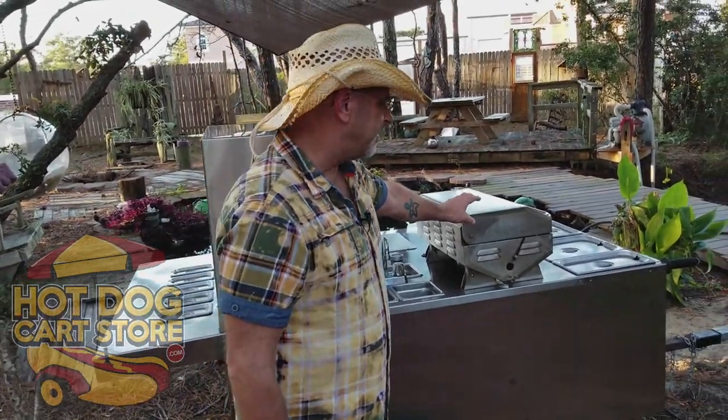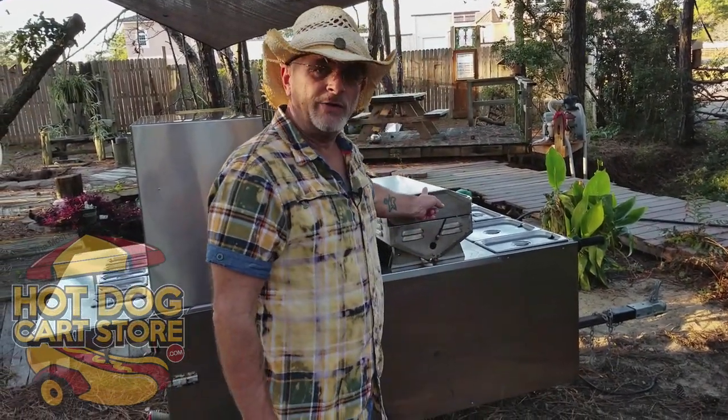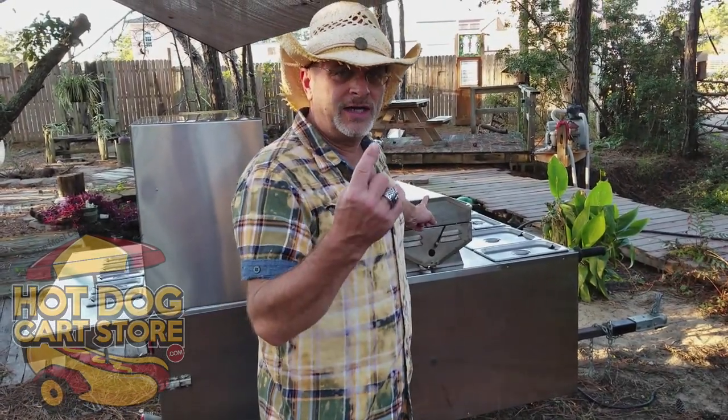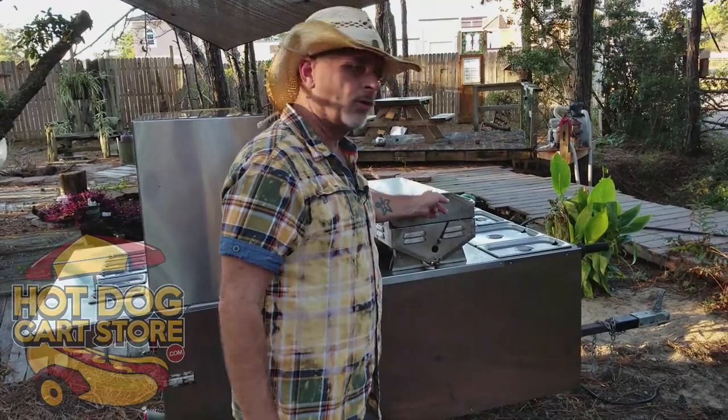That is the entire package with the Big Dog Cart, with the only exception being the stainless steel grill, which is additional. I have a video where we did a side-by-side comparison. If your state says you can have a grill, get a grill - even if you don't use it, get a grill.